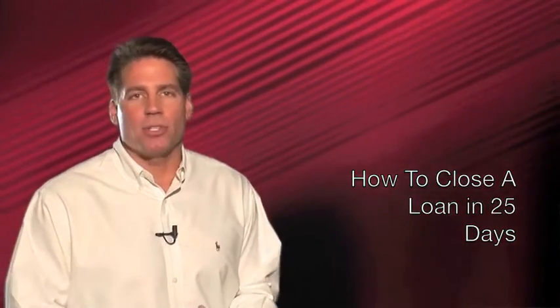Welcome to another Agents in the Know from Homeowners Financial Group. Today we're talking about how to close a loan in less than 30 days. Closing a loan in 21 to 28 days isn't easy, but it can be done. We'd all like to have 40 plus days in our close of escrow period, but sometimes we just don't have that luxury. Here are the key elements that must fall into place for a successful close of escrow in 25 days or less.